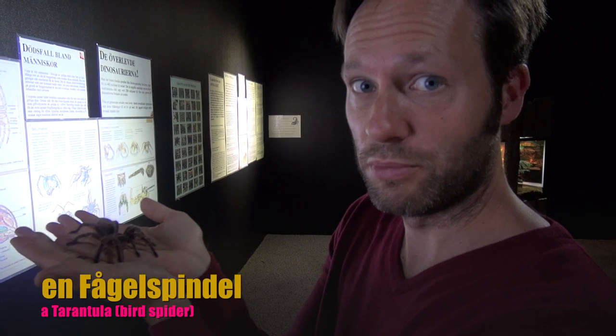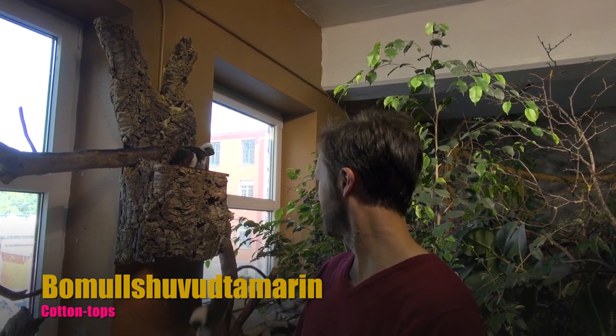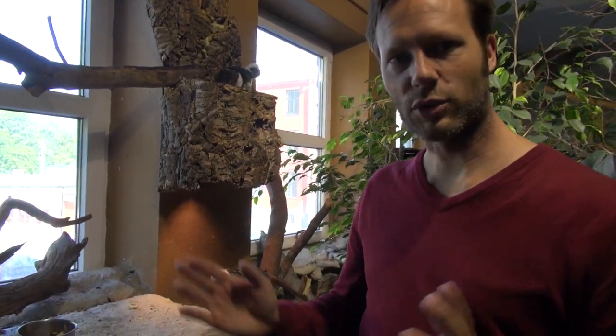They will bite you. And in here we have something that is a very long word in Swedish, bumulshuvudtammarin. They're called cotton tops in English. Their tails are really long.